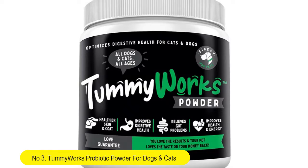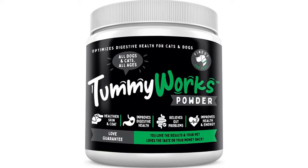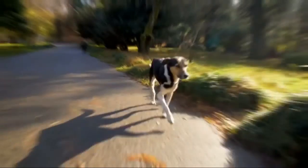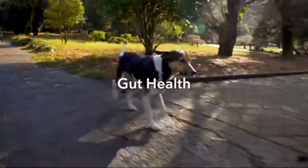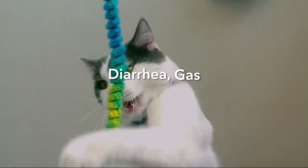Tummy Works Probiotic Powder relieves diarrhea, upset stomach, gas, constipation, bad breath, itching, and yeast infections. With digestive enzymes and prebiotics, it helps your pet's gut to work as it should.